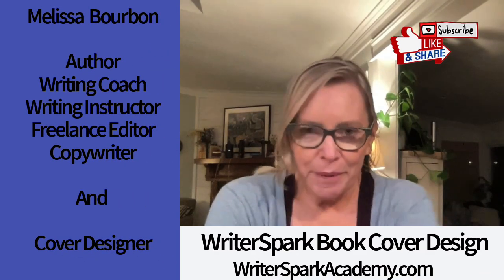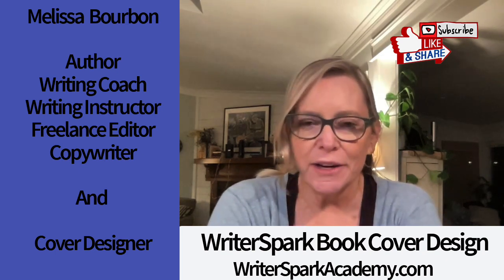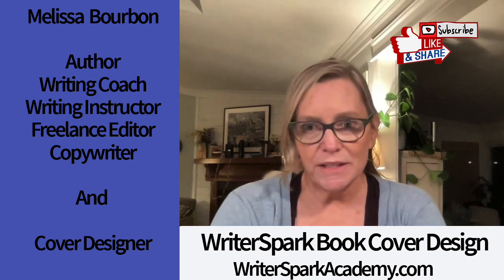Hi everyone, I'm Melissa Bourbon — author, writing coach, writing instructor, freelance editor, copywriter, but I am also a cover designer. Today I want to take a little bit of time to talk about ebook cover design.